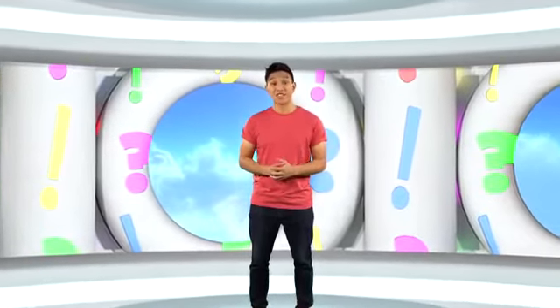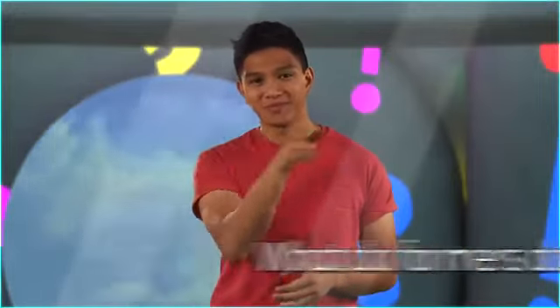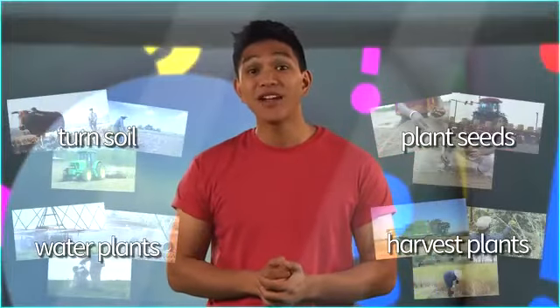Hello again! Welcome back to Guess What! Today we're asking: What do farmers do? Let's find out!